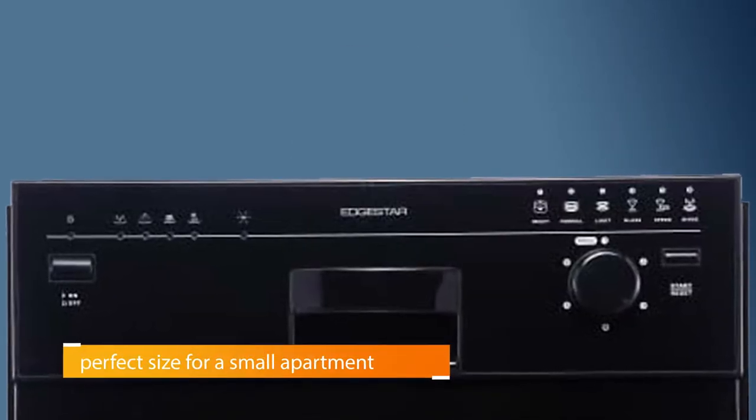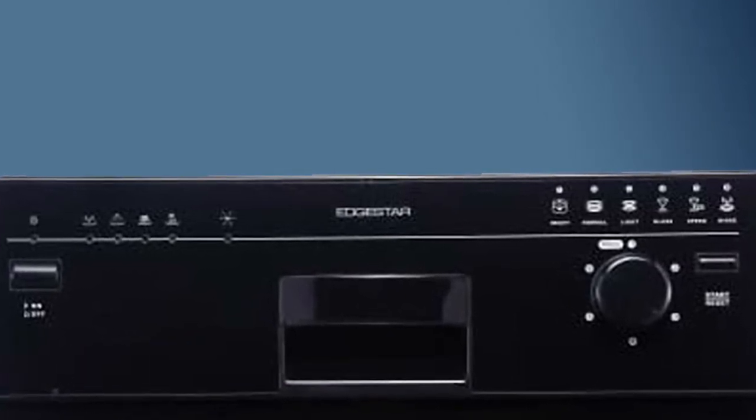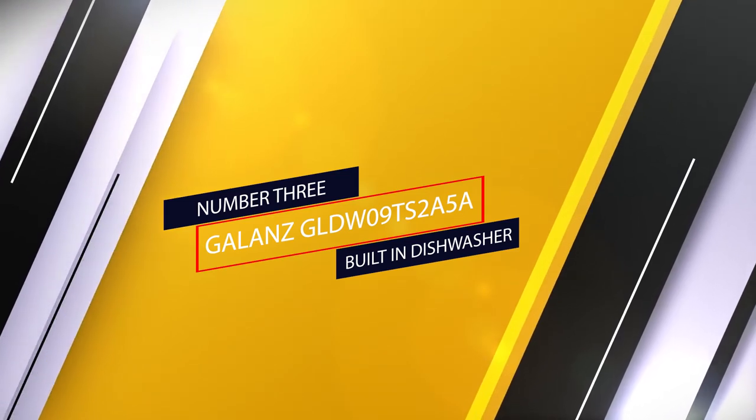There's also an end-of-wash-cycle sound that alerts you when the dishes are clean. Number three: the Gallon GLDW09TS2A5A built-in dishwasher.